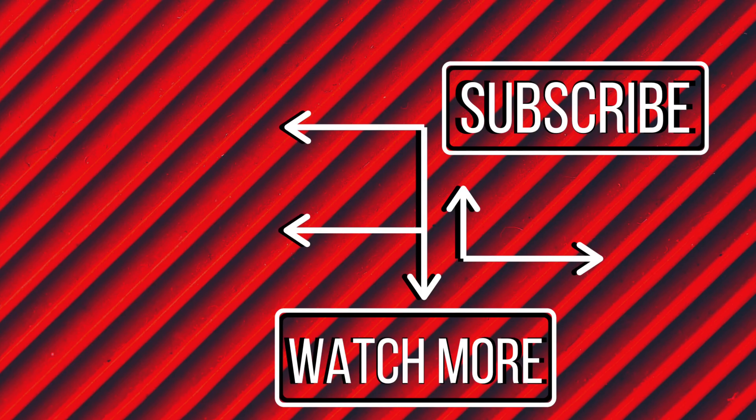If you like the video, don't forget to subscribe to the channel, press that bell icon, and drop a comment down below to let us know what you think of this video.